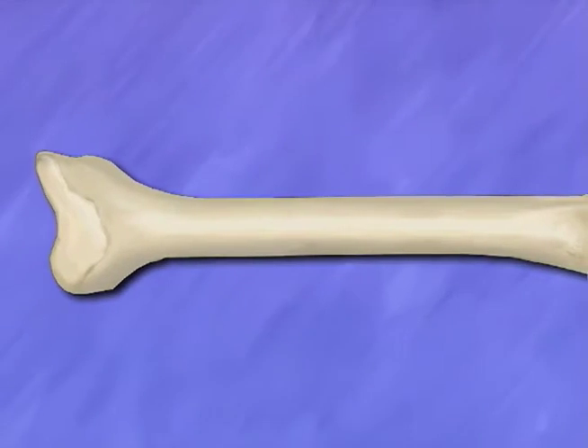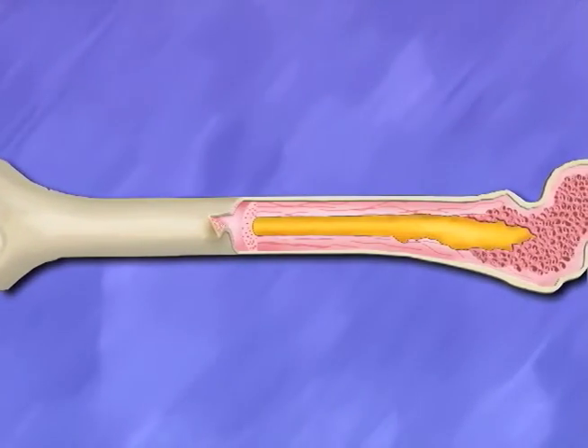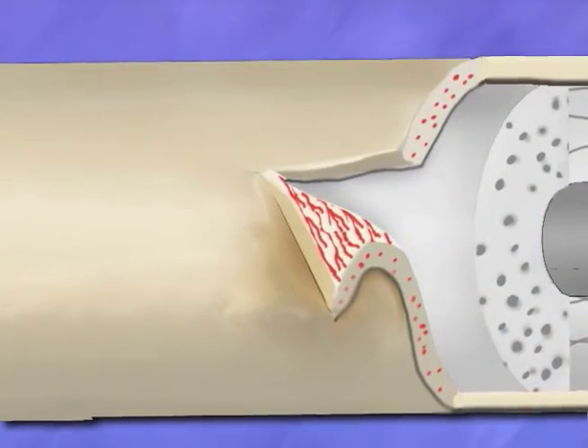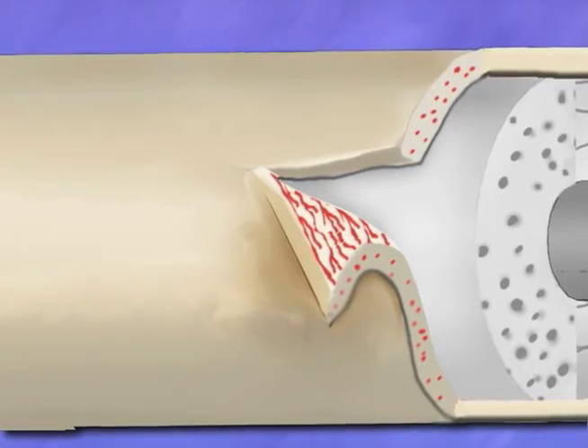Bone is living, growing tissue made of living cells, and layers of tissue that contain minerals such as phosphorus and calcium. The covering of each bone has blood vessels that bring nutrients and oxygen to the living bone cells and take away the waste.